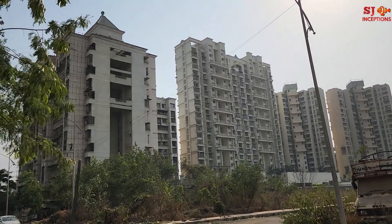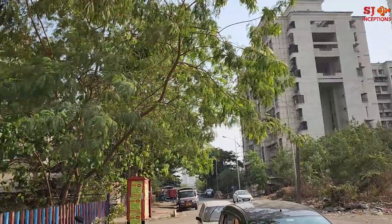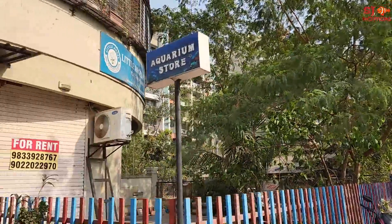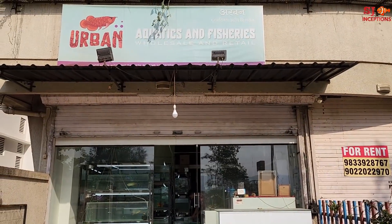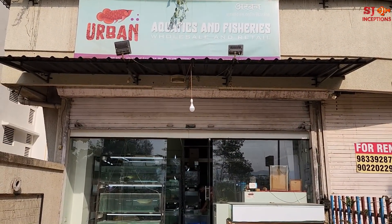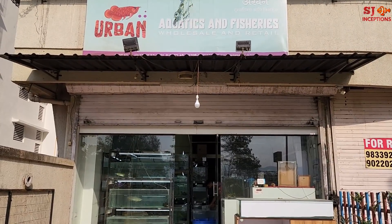Welcome to SJ Inceptions, your aquarium channel. I am at Kharghar in Navi Mumbai, and today after a long time, I am going to cover the Urban Aquatics and Fisheries shop. They have very attractive fish varieties. This is an exotic stock, so stay tuned till the end of the video.